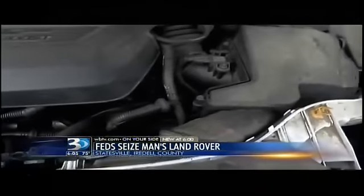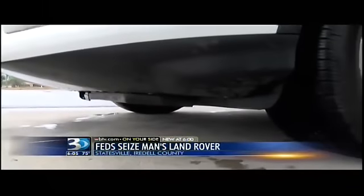Every car and truck has a VIN number like this, and the same number is engraved in several places. They all have to match — otherwise something's amiss.